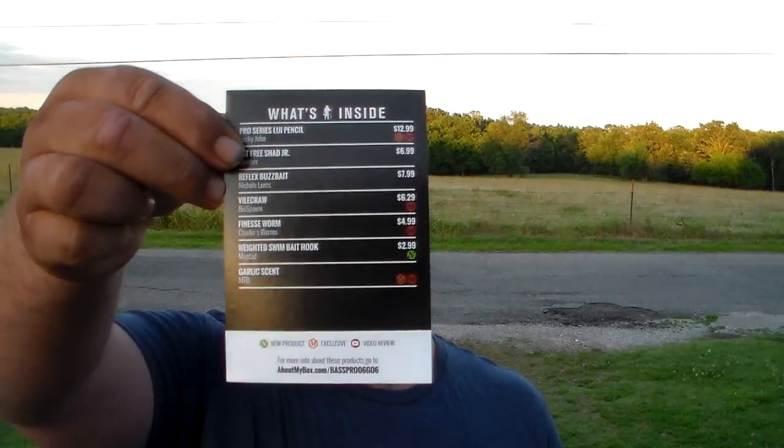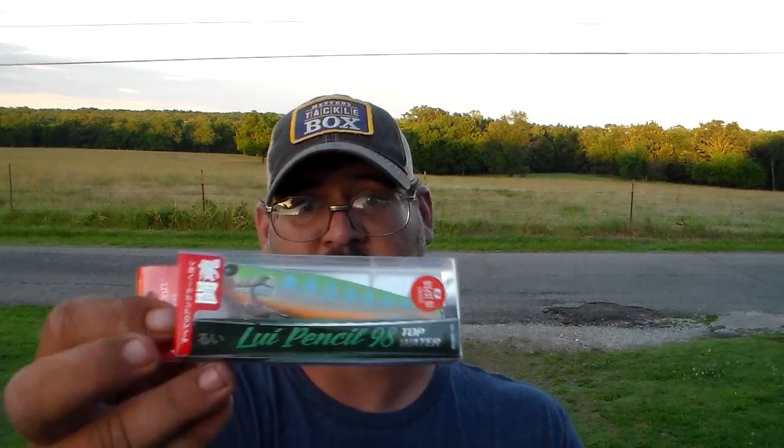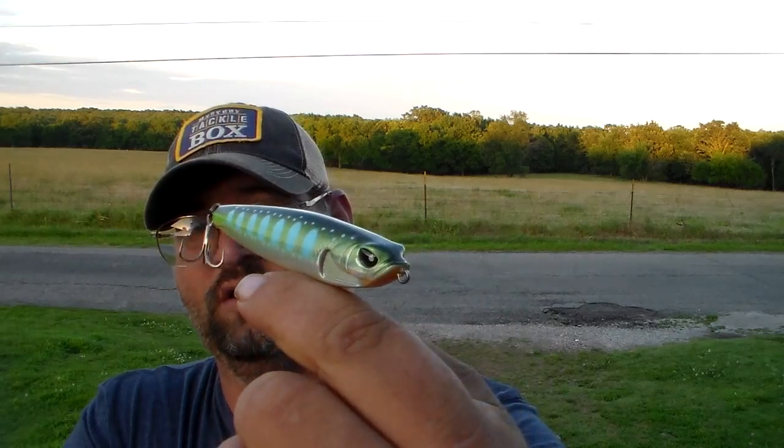Let's look at what's inside the box card — here it is right here. And the first thing we get is the Lucky John Pro Series Louie Pencil, priced at $13. Here it is — nice little topwater, nice little pencil bait.